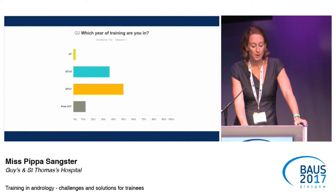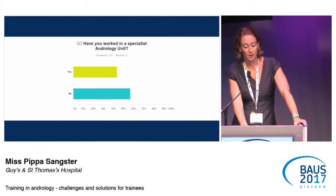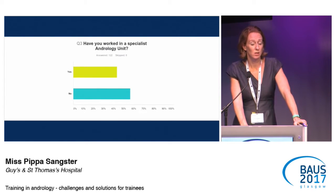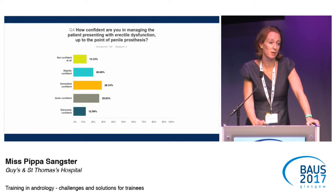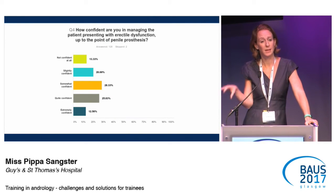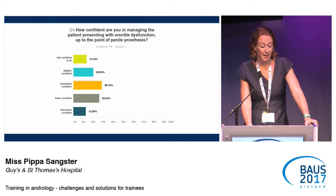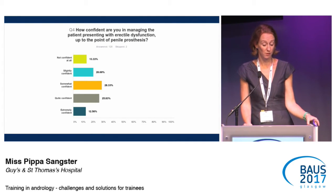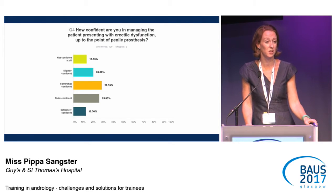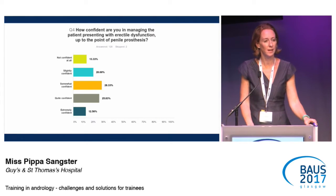In terms of year of training, over 60% were either in the intermediate stage or post-CCT. 40% had worked in an andrology unit, which is good. For me, the most surprising result: regarding confidence in managing patients, erectile dysfunction was the first question, and well over 40% of trainees were not confident, slightly confident, or somewhat confident in managing erectile dysfunction. I would think of this as bread and butter general urology — not specifically andrology — so I would hope most trainees would be quite comfortable managing it by themselves.